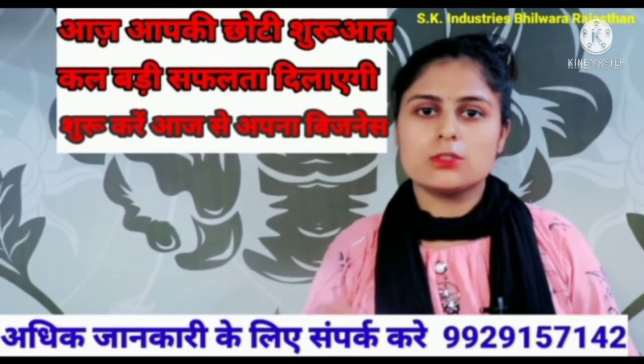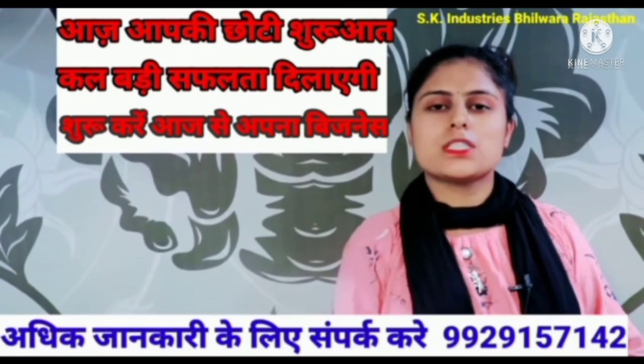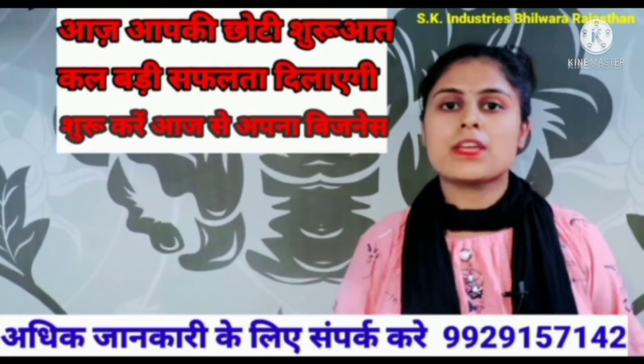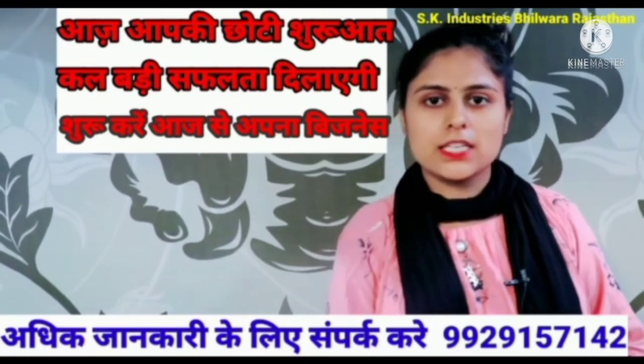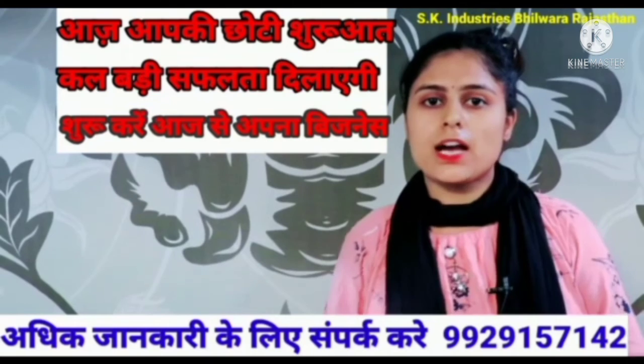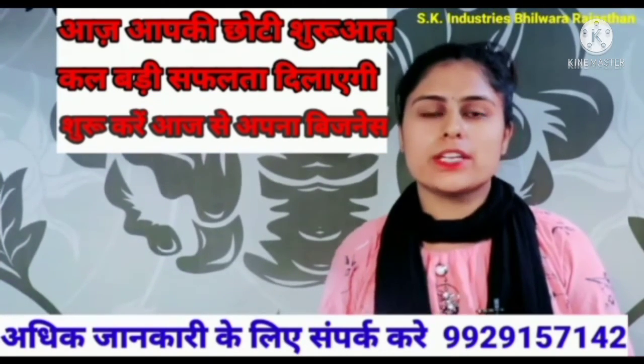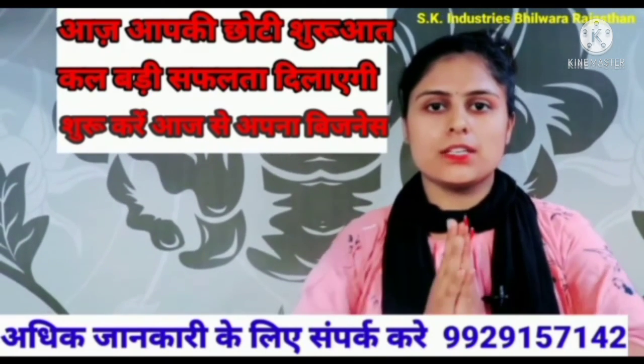You can purchase these machines and start your own business with the help of these very useful machines. Our company is situated in Bhilwara district of Rajasthan. Our contact numbers are given in the display and description — you can call from 9 AM to 6 PM to get detailed information about these machines. Please subscribe to the channel.